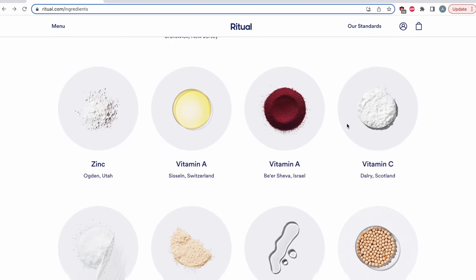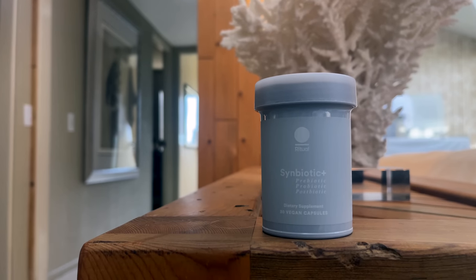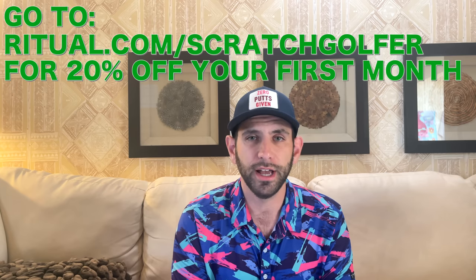Do you have a perfect diet day in and day out? I don't — I'm actually a hot dog at the turn kind of guy. But Ritual helps me fill in the gaps in my diet, without additives, fillers, or colorants — just easy-to-take capsules that provide 10 nutrients supporting a strong foundation for my health. Ritual is an obsessively researched and transparently made multivitamin. I've also started taking Ritual Symbiotic, a three-in-one prebiotic, probiotic, and postbiotic that helps support gut, digestive, and immune health. Each capsule is designed with delayed-release technology, so it's easy to take on an empty stomach. With my monthly subscription, I get high-quality nutrients delivered right to my doorstep. To get 20% off your first month, go to ritual.com/scratch-golfer and use the code scratch at checkout.